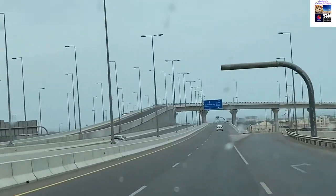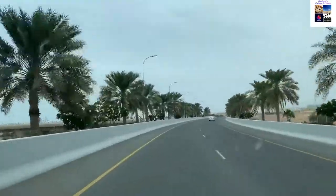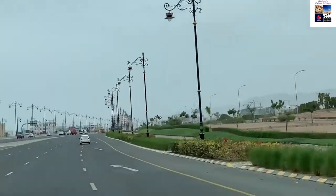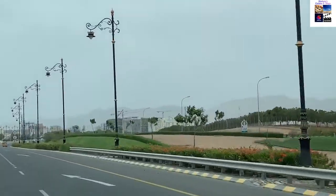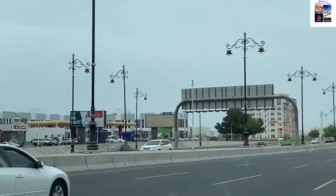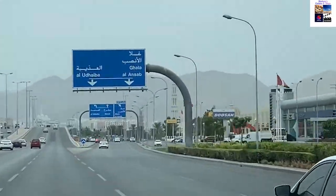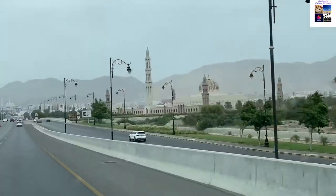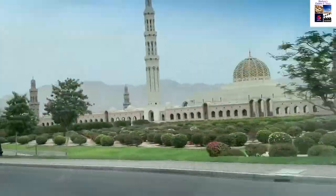Look at the climate — it's so beautiful. The trees with rain have started here. It's a lovely scenic drive through Oman.